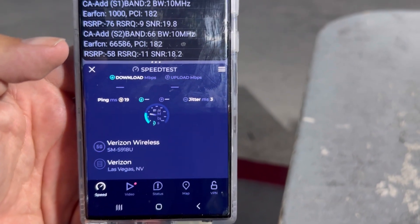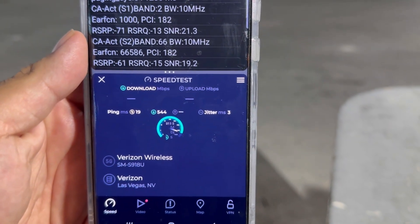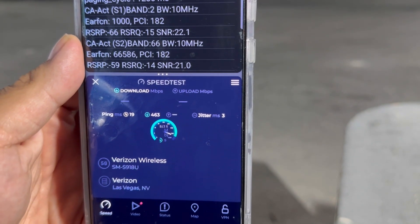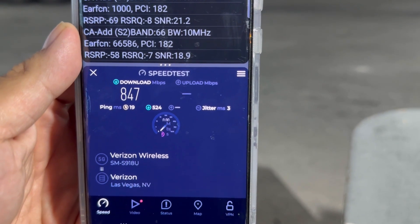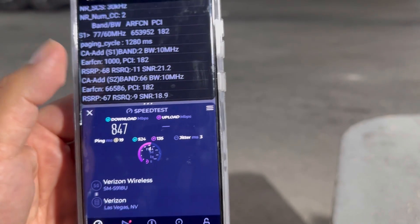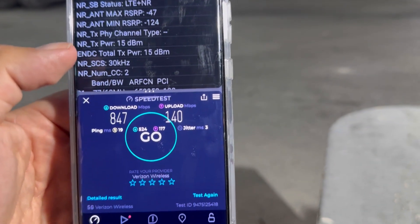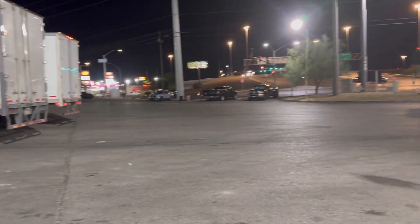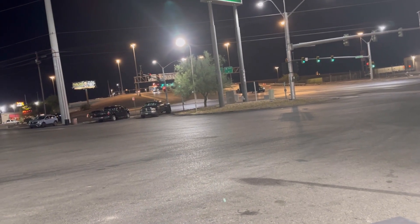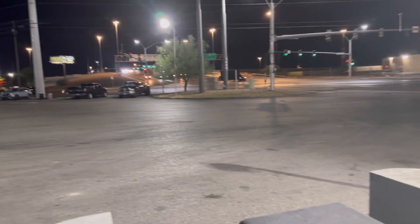Let's run one more test: 19 ping, 3 jitter — 847 down and 140 on the up. Just wanted to bring up some more sites; there's a bunch more I just have to start pinning down and test capacity on. Thank you for tuning in, and thank you to all the channel members for the love and support.